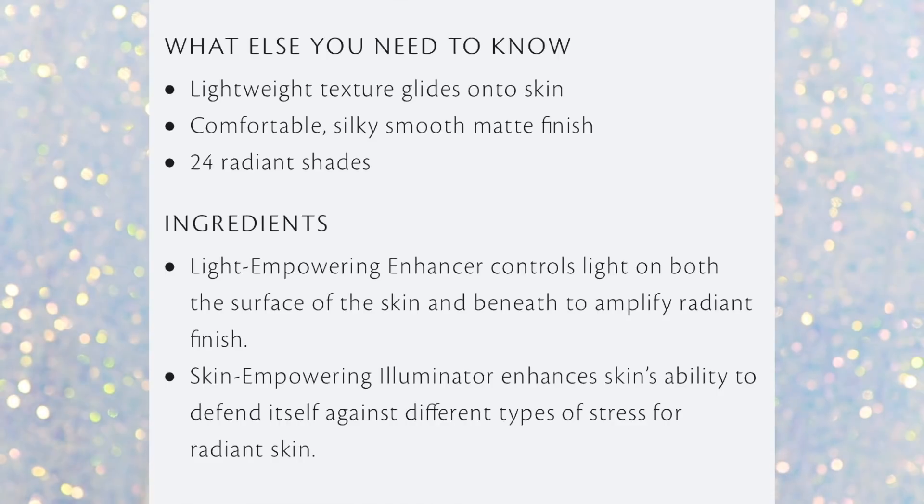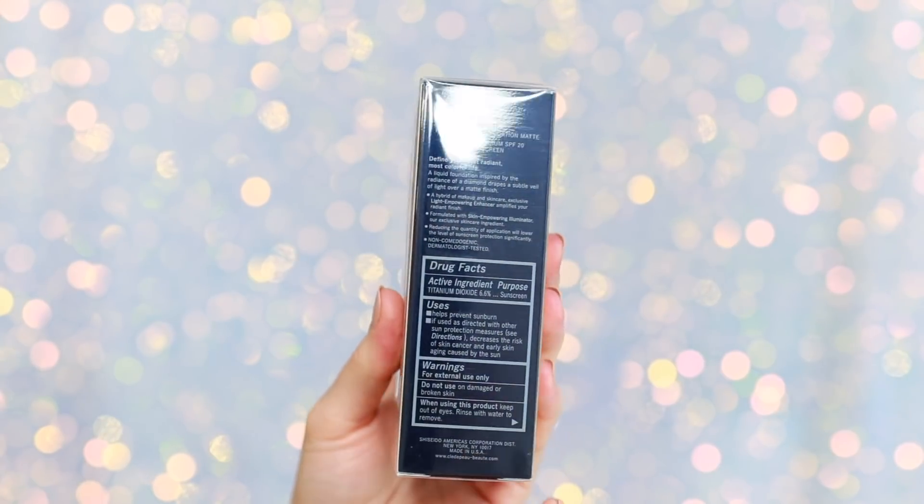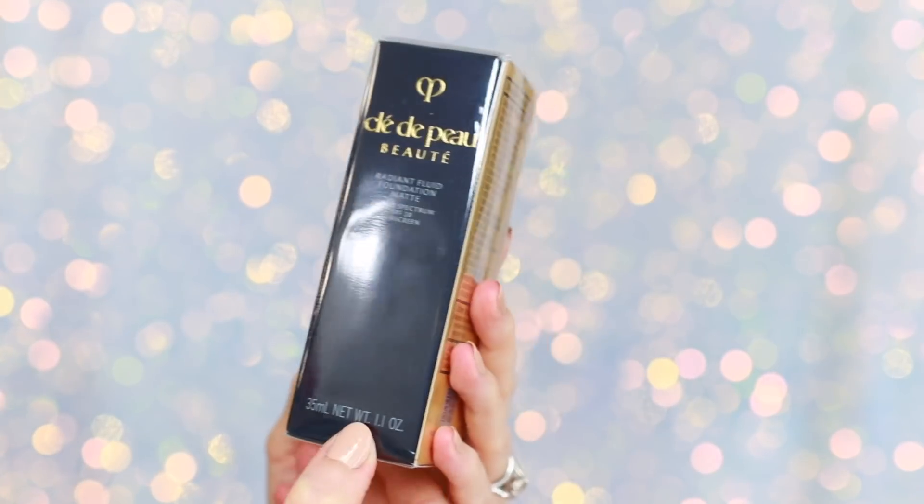Something I found interesting was that on the website it talks about all of the skincare benefits and how it's going to improve the appearance of your skin, but under the active ingredients it doesn't really say. It says 'light empowering enhancer' and 'skin empowering illuminator,' which is pretty vague. For $130 I just want the ingredients to be clear. When you look on the box and read through all the ingredients — there are a lot listed — you can find several active botanicals: fruit extract, root extract, leaf extract, another flower leaf stem extract. I'm sure there are great ingredients in the foundation, I would just like to know what they are.